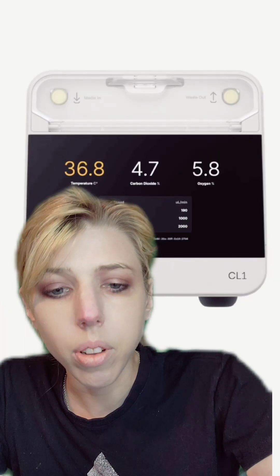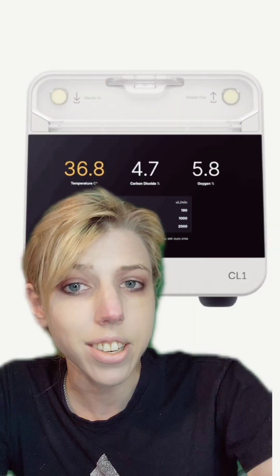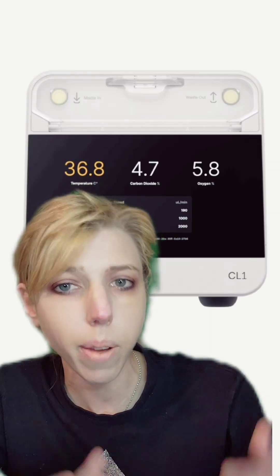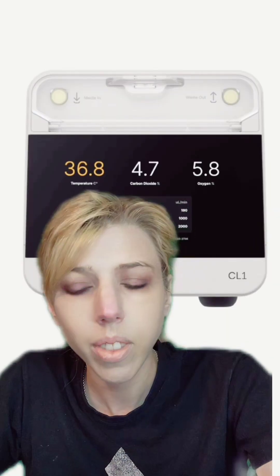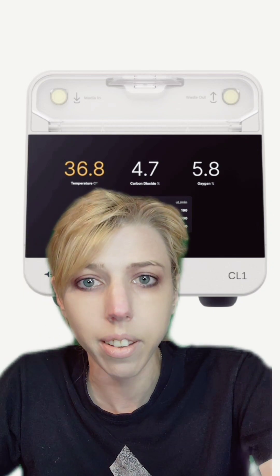They're incredibly valuable for modeling human development as well as testing medications. People can and have grown brain organoids from Neanderthals, and that helps us understand the development of our brains and how they're different from Neanderthal brains. They've been used to model things like autism and Parkinson's. They allow experimentation on human tissue without actually using human subjects.